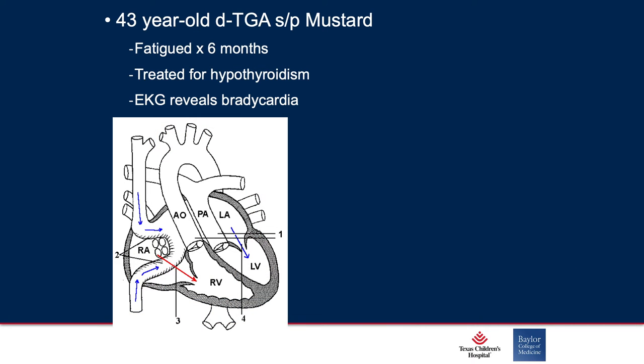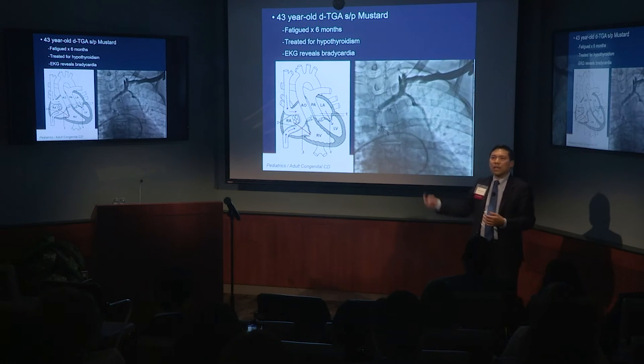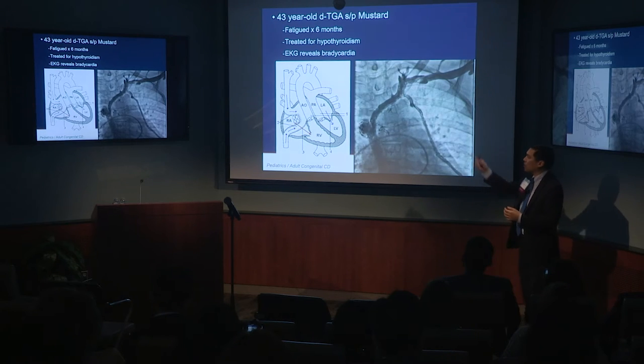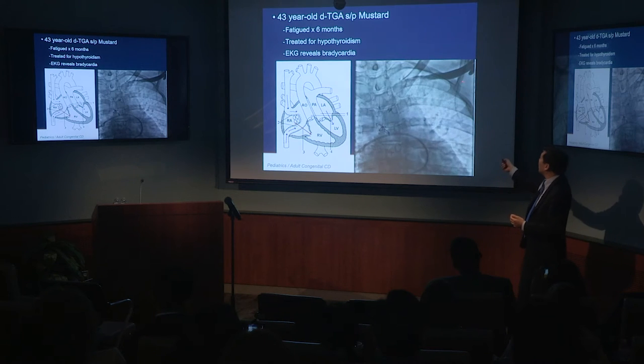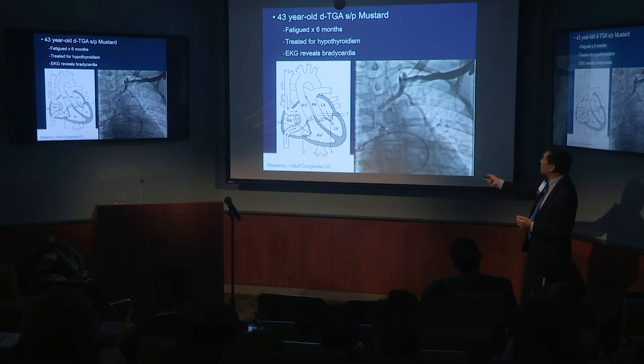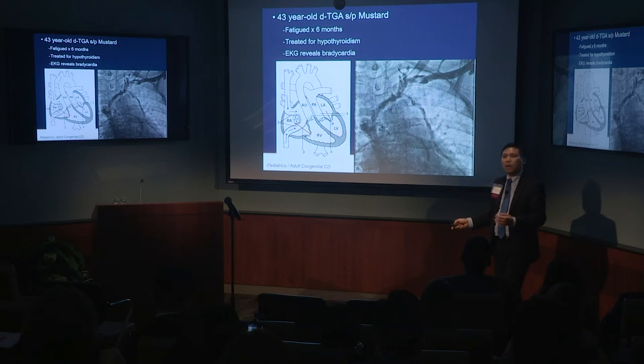That brings me to another 40-year-old Mustard patient who was fatigued, got treated for hypothyroidism, and showed up with bradycardia. I took them to the lab, and most adult electrophysiologists would shoot a venogram — which is being shot here — and say, 'I see the course of blood going down into the heart, let's follow it down.' It looks like it's coming down the typical course, so I should prep and start placing my pacemaker.